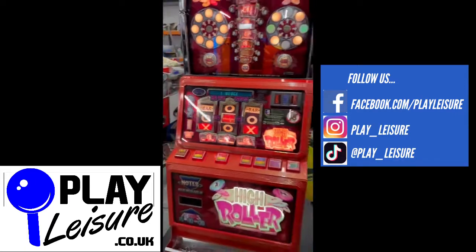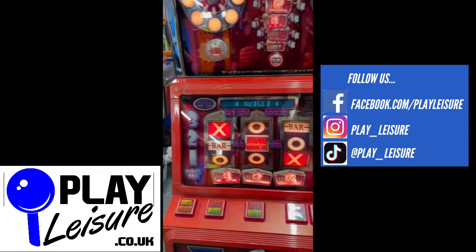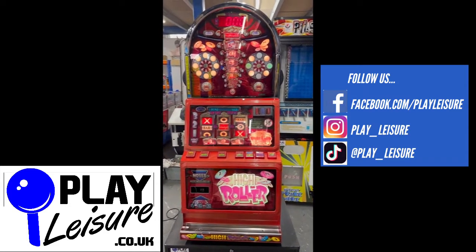This machine is now available on our website at www.playleisure.co.uk, along with hundreds of other arcade machines, coin pushers, cranes, fruit machines, pinballs and much more. Head over there now, check it out and see if you find the perfect new machine for you. Thanks very much for watching the video today and keep on playing.